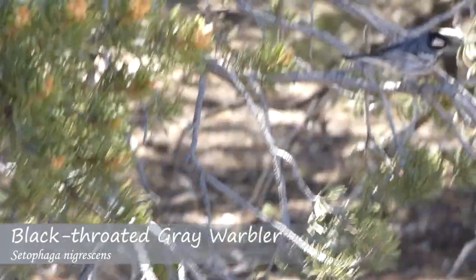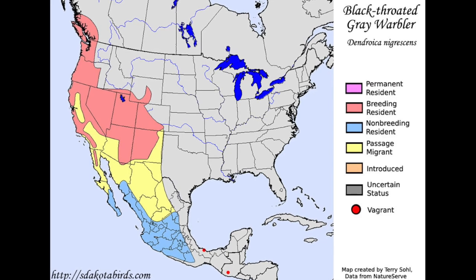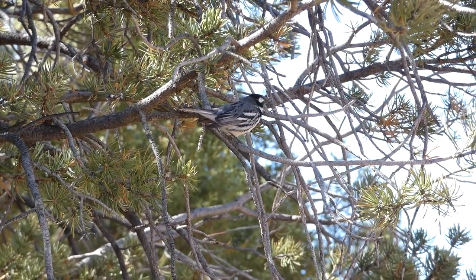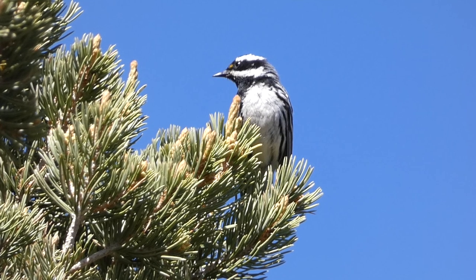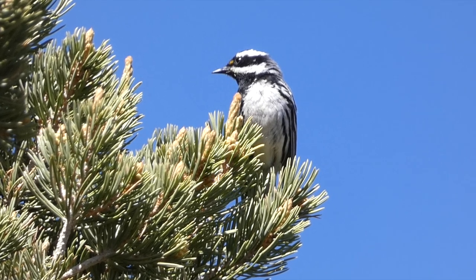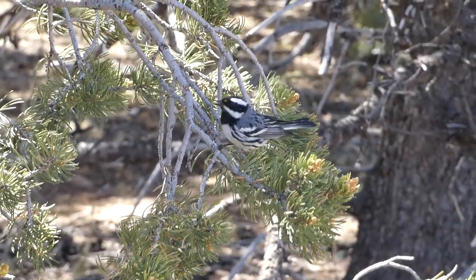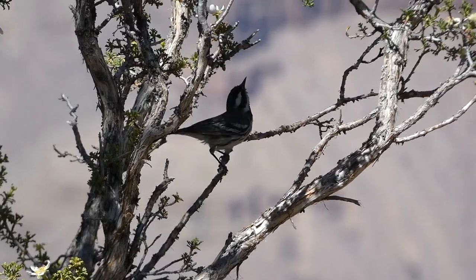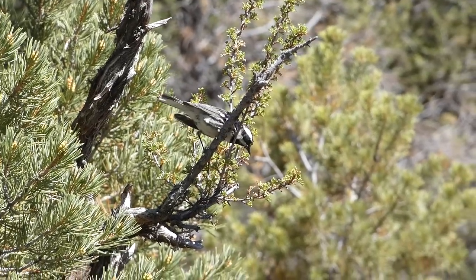Black-throated gray warblers can normally be found in pine forests with understory brush in western North America. They can be identified by their gray, black, and white coloration, with a speck of yellow in front of their eye. Males have a black throat, and females normally have a paler throat with a variable amount of black. These birds feed mostly on insects, and can often be seen in the middle or lower sections of trees as they hunt. Their cup-shaped nests are often built in a tree fork, normally between 3 and 35 feet above ground.